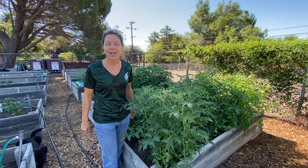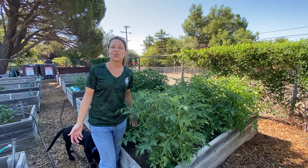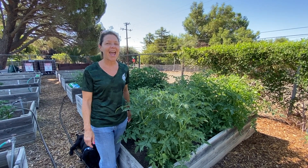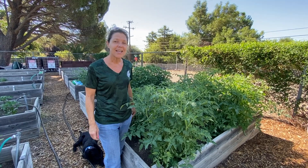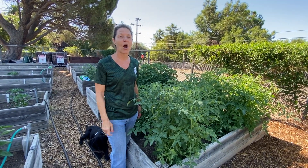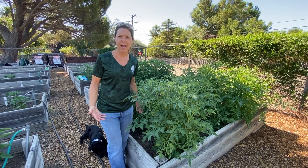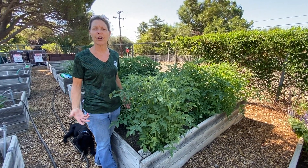Hi Kimbark Coyotes and welcome to this edition of Crazy Critters. Thanks for joining me today in our school garden. This is not our normal furry or scaly friend — today we're looking at our tomato plants. Currently we have about 13 different tomatoes growing in our garden.